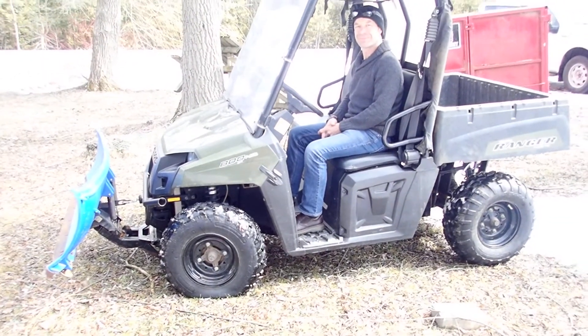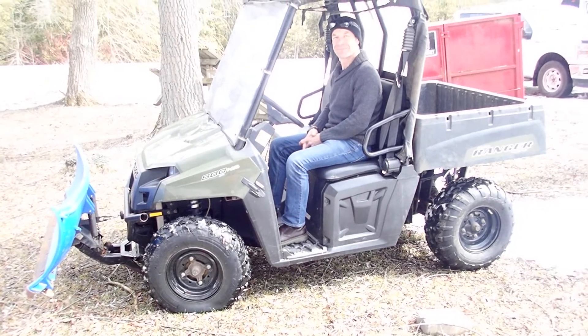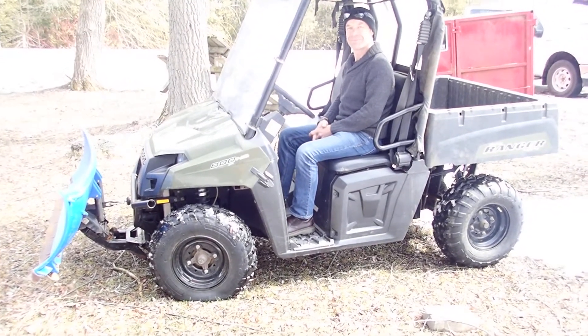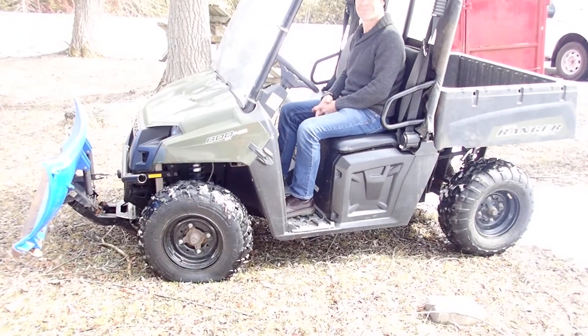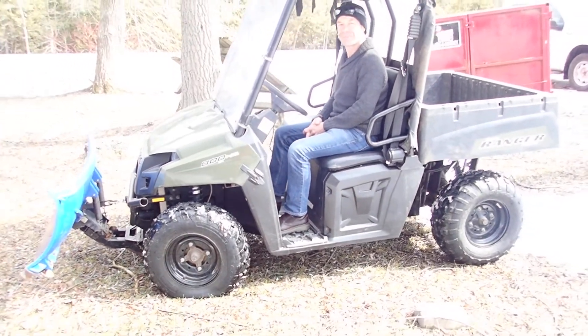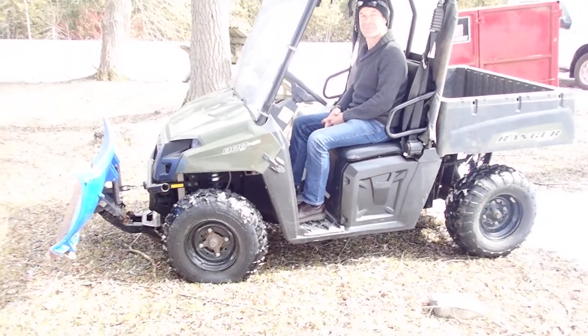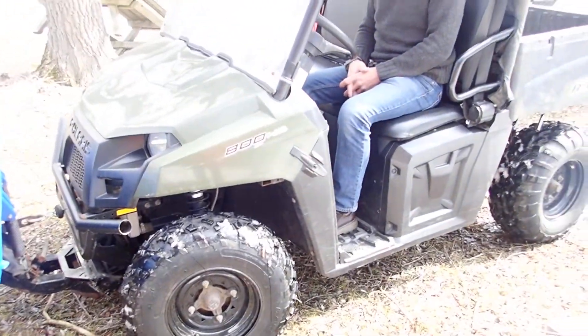Hello RapidSail buyers, do we ever have a special unit for you here. We got ourselves the Polaris Ranger 4x4 with the 800 heavy-duty electric fuel injection engine on it. It's a 2014 with only 1,523 kilometers on it at the time of videoing and it's four-wheel drive.